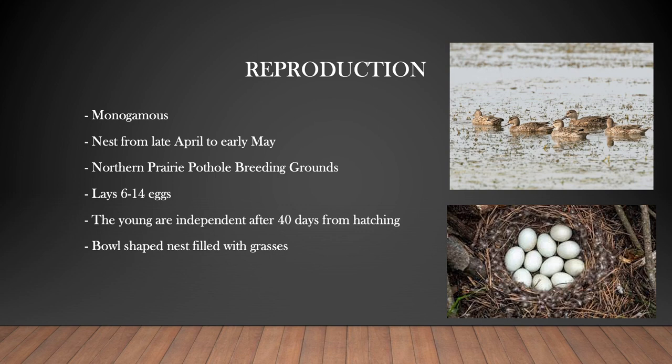When a female builds a nest, she digs a bowl-shaped depression in the dirt then lays grass inside the bowl. She only lays one egg per day. When the female comes back and forth to the nest, she lands a short distance away so that predators do not know the exact location of the nest.